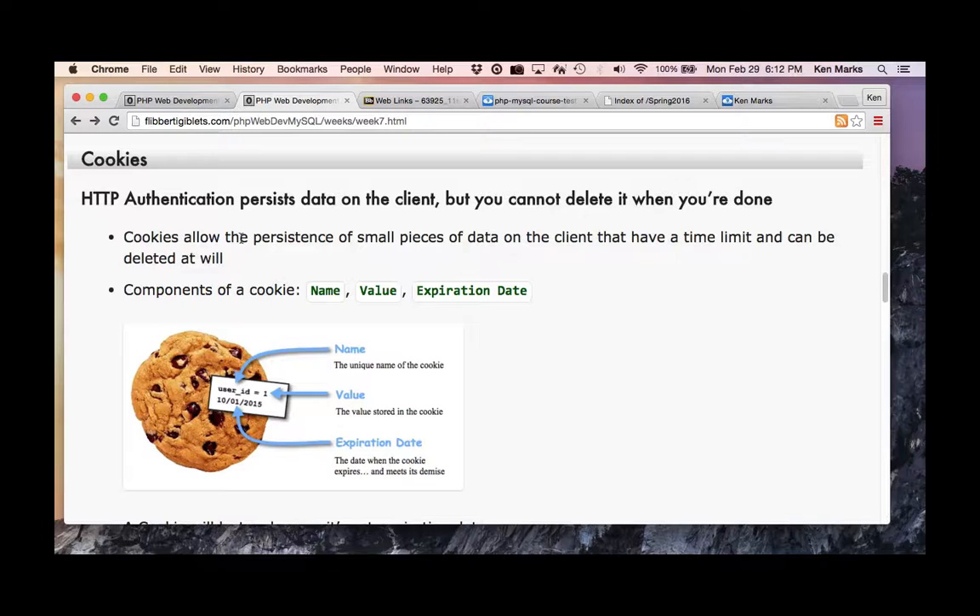But there are good things about cookies — they allow the persistence of small pieces of data on the client that have a time limit and can be deleted at will. Who turns cookies off in their browser? I always turn cookies off in my browser. You can develop a website without using cookies at all, but the marketing people hate that.